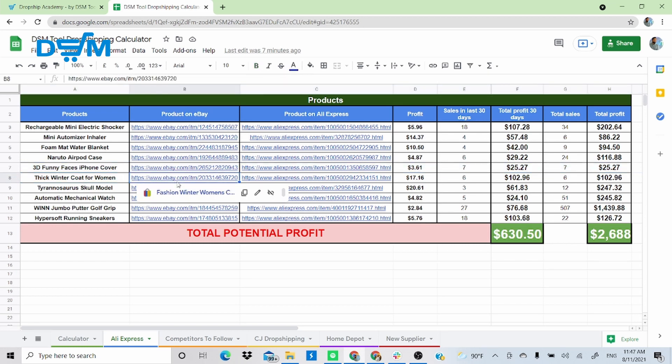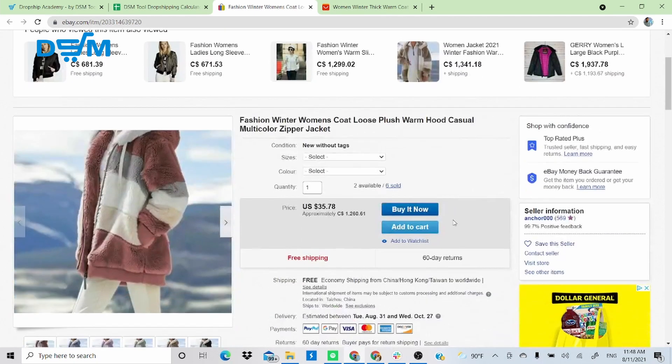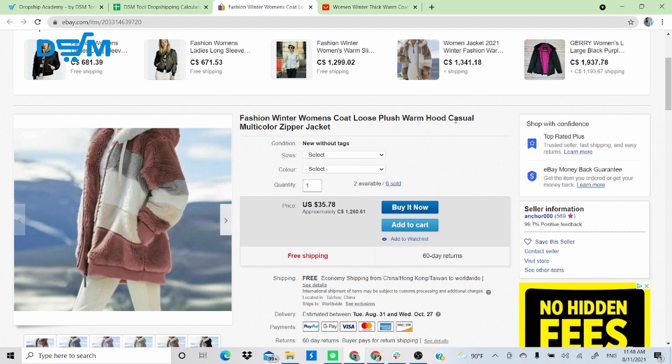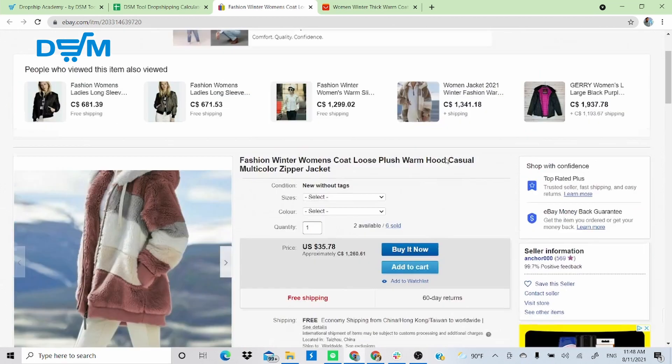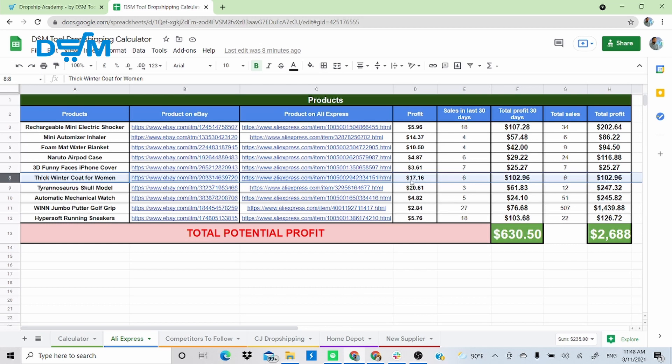Product 6 is a thick winter coat for women. I found the same product on AliExpress. This item is generating $17.16 per sale with six sales overall, making $102 so far. If you have any questions, leave them in the comments section below — this is a premiere video and I'll try to answer while live, or get back to you through comments or email in the description.